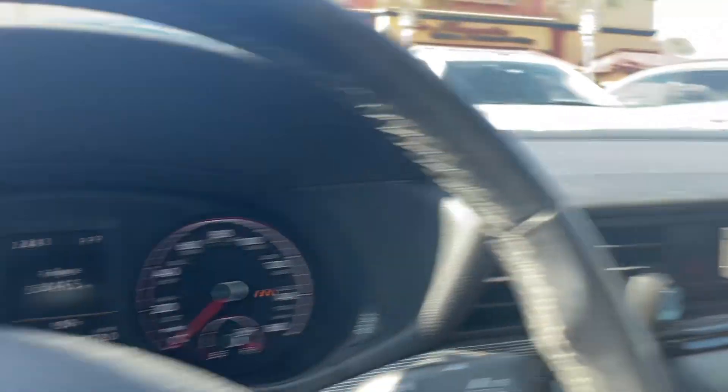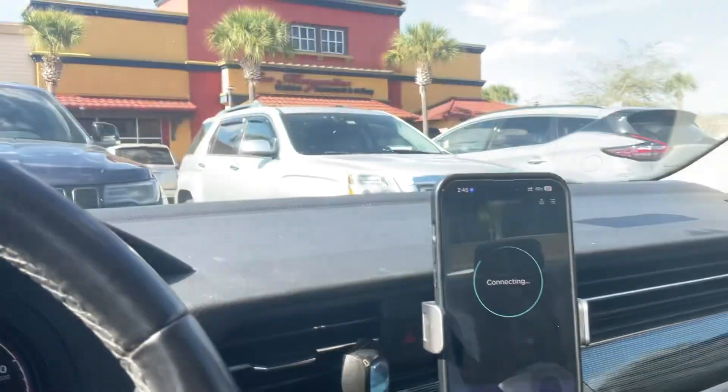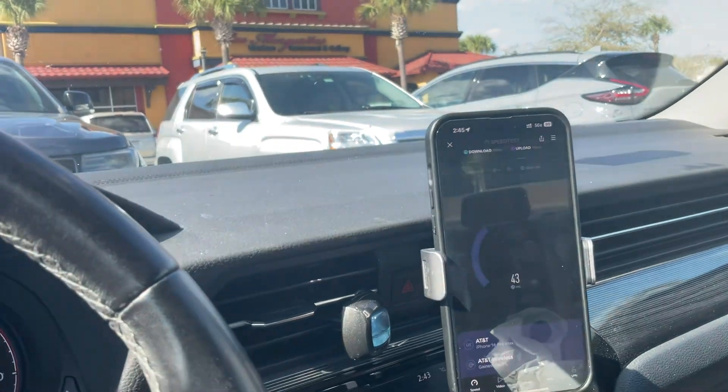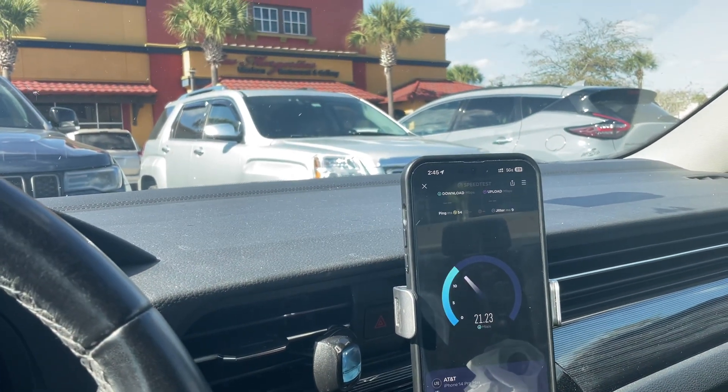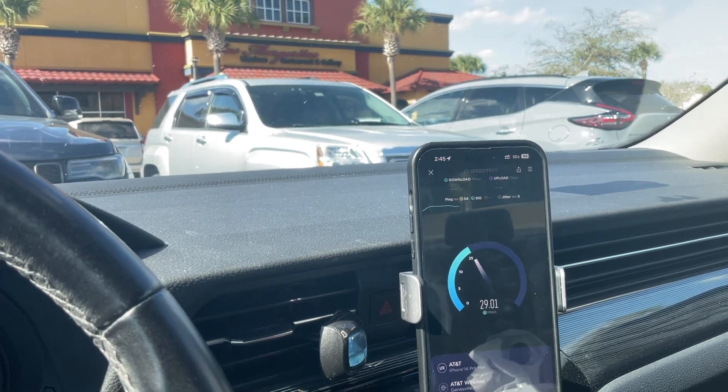We got 19 on fast.com. We're going to run the speed test and see if it can match up. Meanwhile, let's run a speed test for Verizon also, and then we'll hit T-Mobile in a minute.